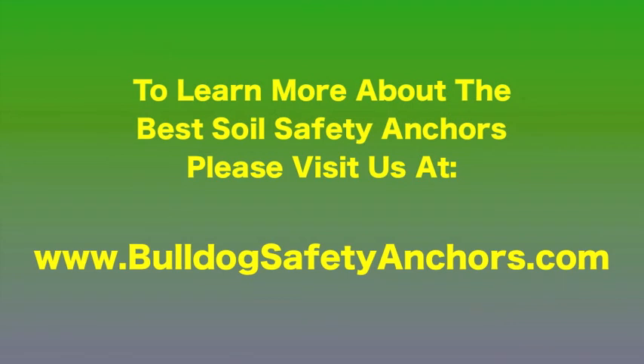To learn more about the best soil safety anchors, please visit us at bulldogsafetyanchors.com.